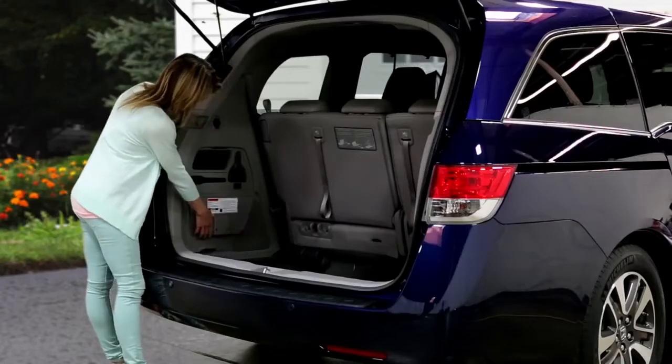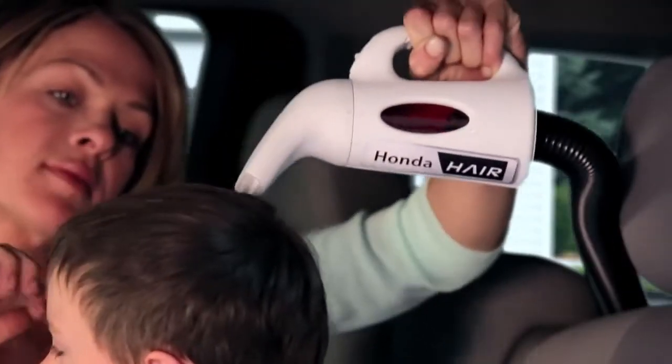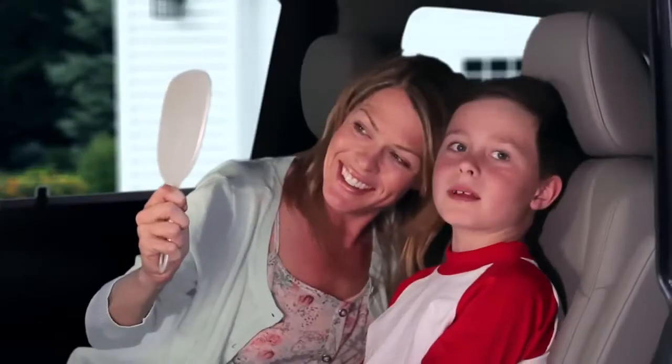Just look — here's an Odyssey mom saving time, energy, and money, courtesy of the Honda Hair. Now isn't that nice? It sure is.